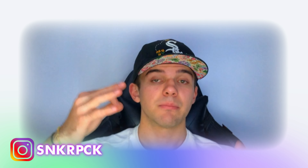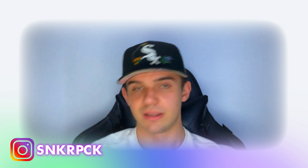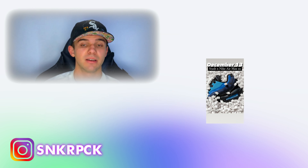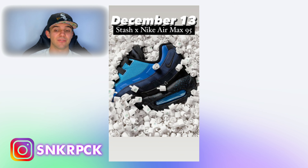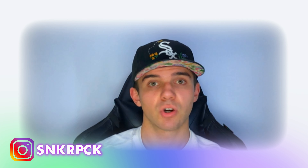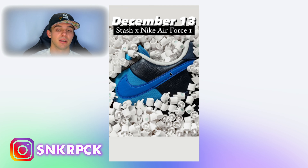On December 13th, so in approximately three weeks, we're having a collection — the Stash collab with Nike for the Air Max 95. As you can see, it's going to be light blue, a little bit darker blue, even darker, then navy, and then black. The sole is going to be black with some little blue dots and blue bubbles.